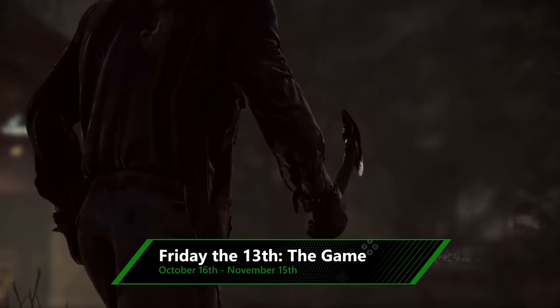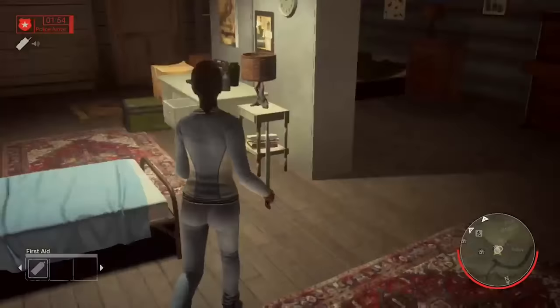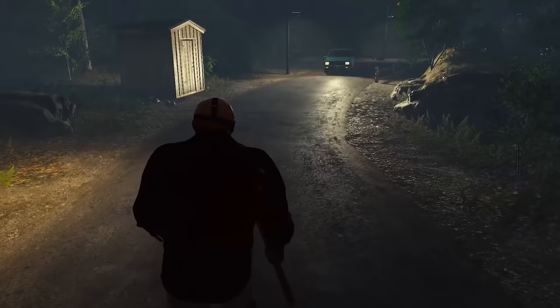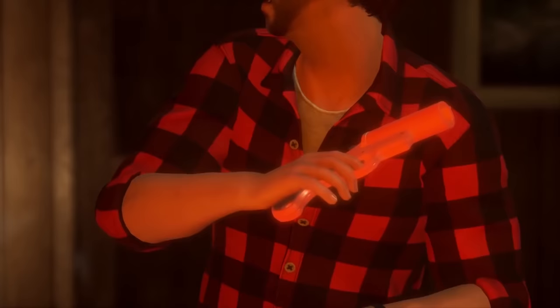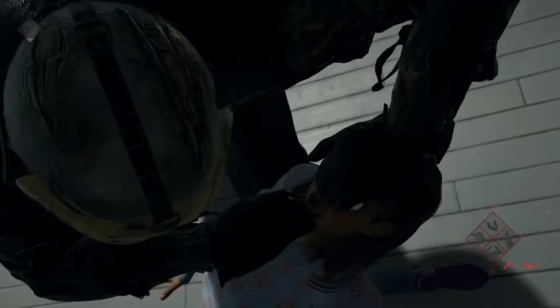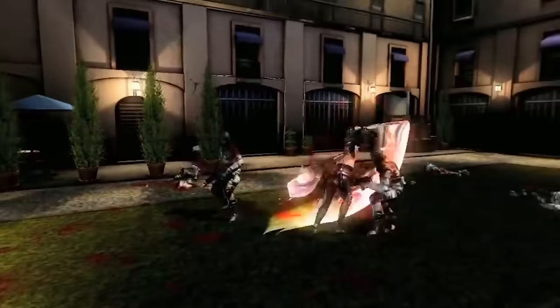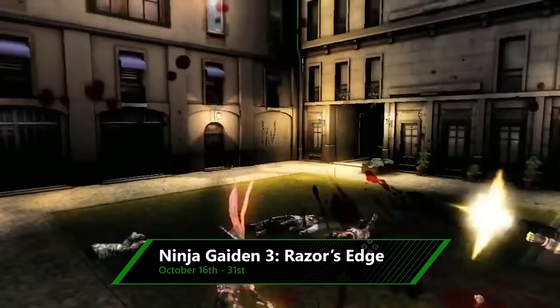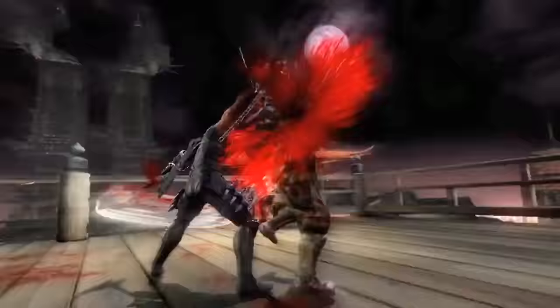Offering slightly less family-friendly thrills is Friday the 13th: The Game, a multiplayer horror title where you either play as the teens in a slasher flick, or as the one doing the slashing — none other than Jason Voorhees himself. Available from the 16th of October, it's the perfect pick for Halloween, with some brilliantly gory kills if Jason does catch up with his prey. And speaking of gory kills, Ninja Gaiden 3 Razor's Edge features brutally challenging combat where every slash of your sword sends arms flying and buckets of blood splattering across your screen. You can grab that from the 16th until the end of the month.